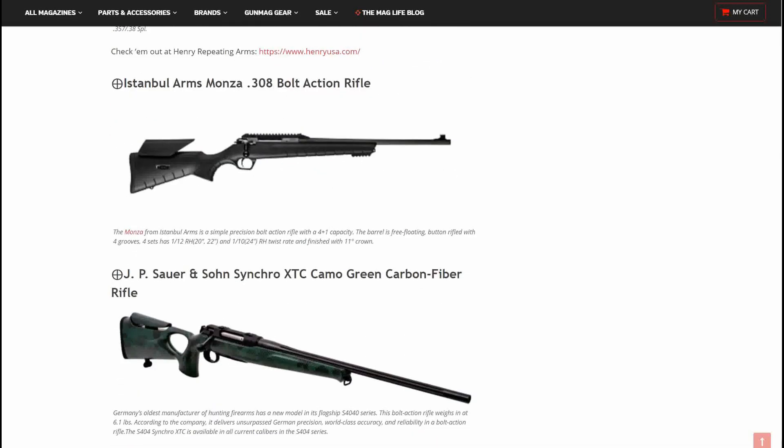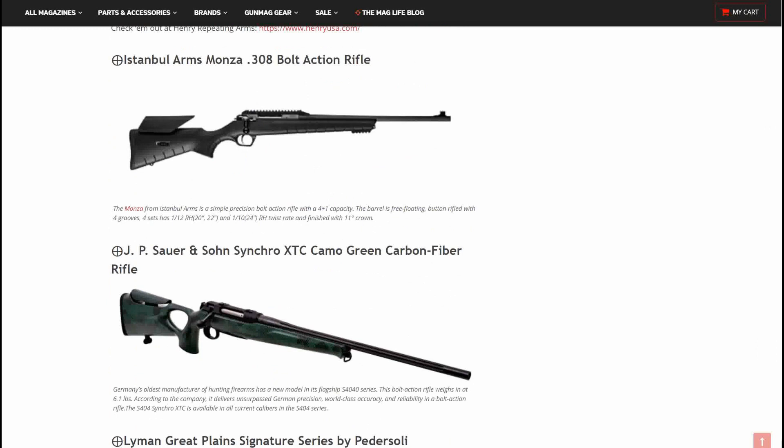Next up, we have the Istanbul Arms Monza — I think I'm pronouncing that correctly — .308 bolt-action rifle. This is a simple position bolt-action rifle with a 4+1 capacity. The barrel is free-floated and button rifled with 4 grooves, available in 20-inch and 22-inch barrels with a 1-in-12 right-hand twist, and a 24-inch with a 1-in-10 right-hand twist rate, finished with an 11-degree crown. Good looking rifle — I've never heard of Istanbul Arms before; it'd be interesting to check them out.